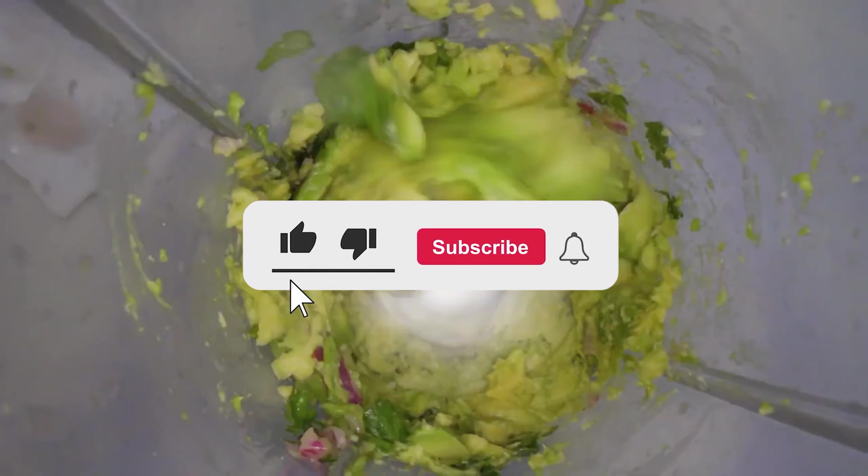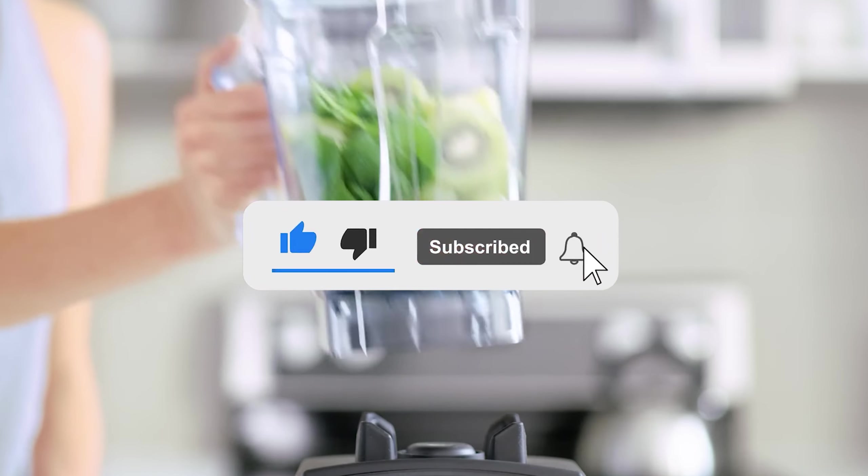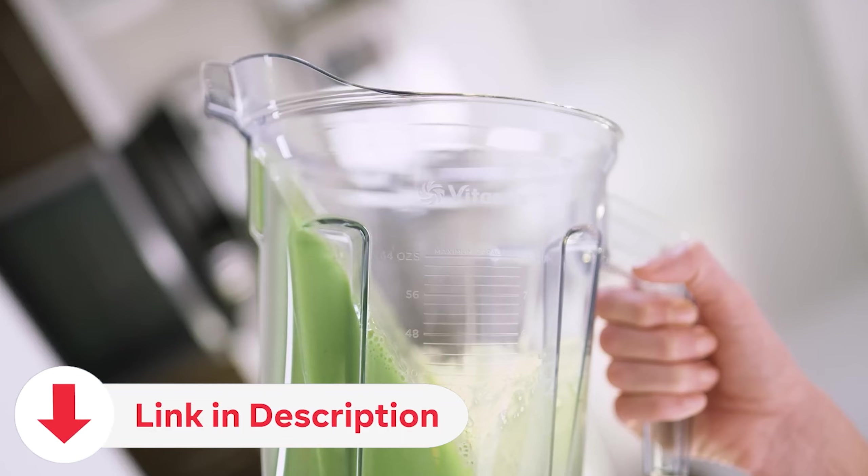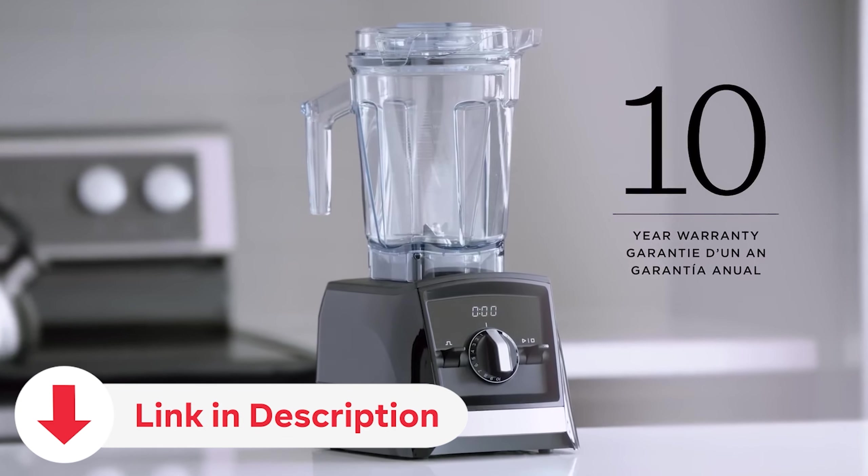If you enjoy content like this, be sure to subscribe for more reviews and tips on kitchen gadgets, and don't forget to check the video description for product links to learn more about the blenders featured today.